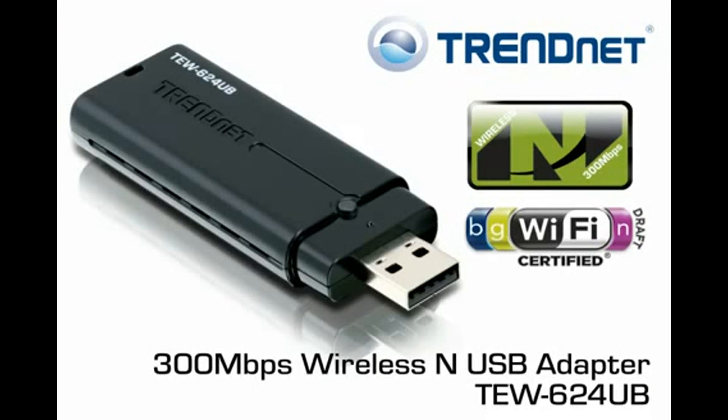Wi-Fi certification ensures compliance with the full 802.11N specification, and it comes with a generous 3-year warranty. Quickly connect your PC or laptop to a 300Mbps Wireless N network with TRENDnet's compact 300Mbps Wireless N USB Adapter, model TEW-624UB.